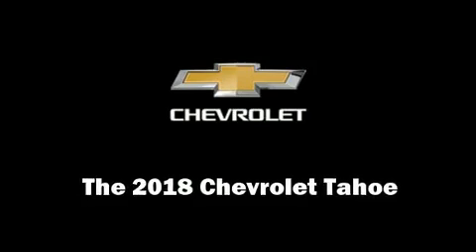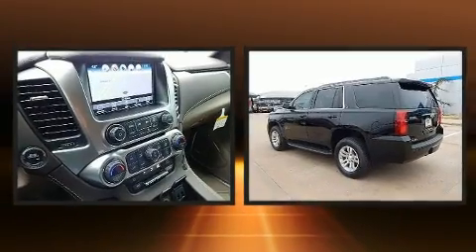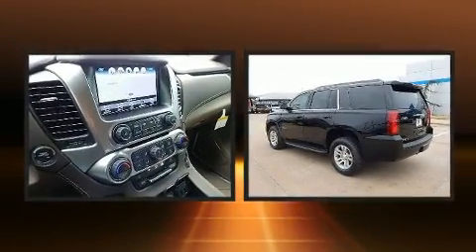Load your family into the 2018 Chevrolet Tahoe. It features four-wheel drive capabilities, a durable automatic transmission, and a powerful eight-cylinder engine.